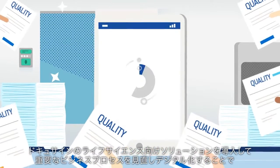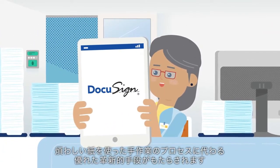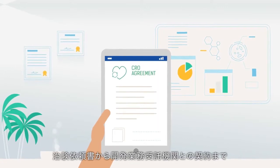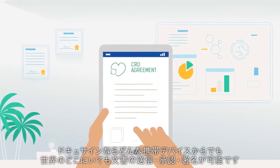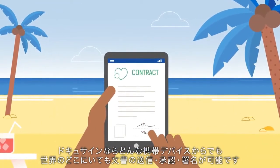By reimagining and digitizing core business processes with DocuSign, the smart, innovative alternative to cumbersome paper and manual processes. From investigator onboarding to vendor contracts, DocuSign lets users send, approve, and sign documents from any mobile device, anywhere around the world.